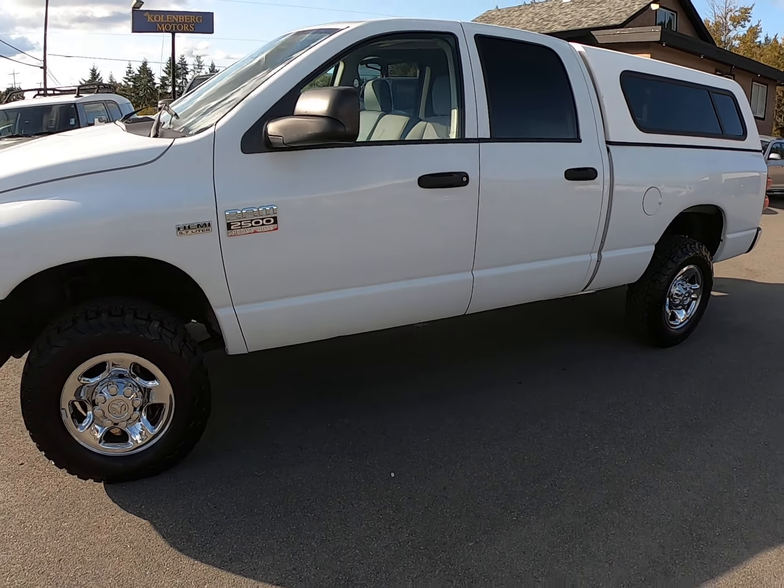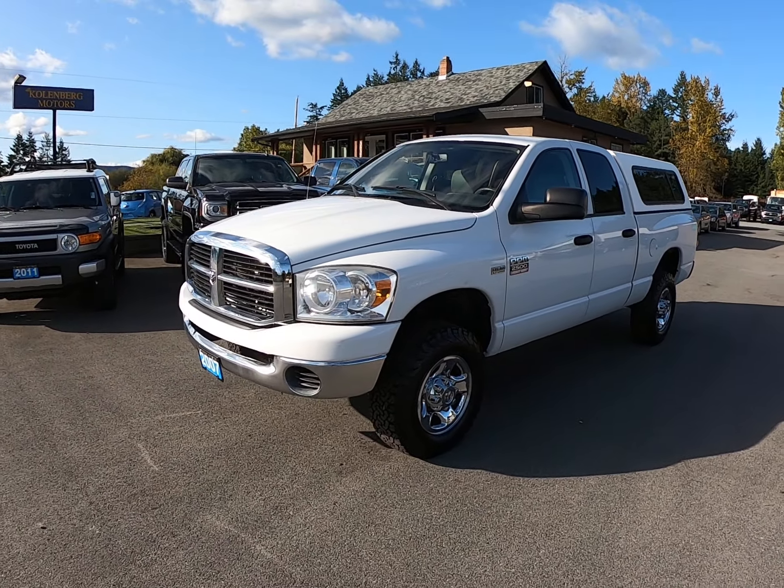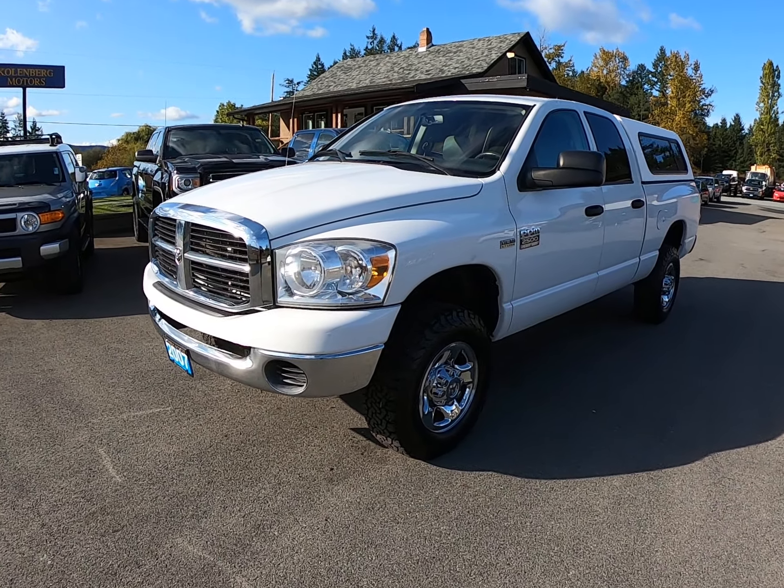You can view this Dodge Ram three-quarter ton heavy-duty 4x4 at Kolenberg Motors at 3537 Couch on Lake Road in Duncan.